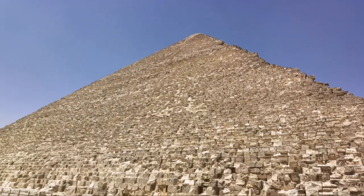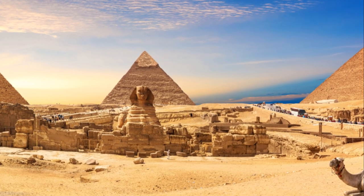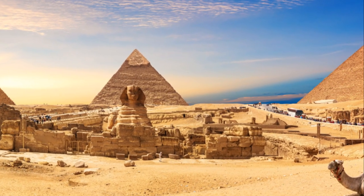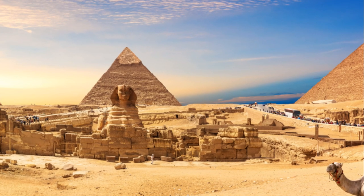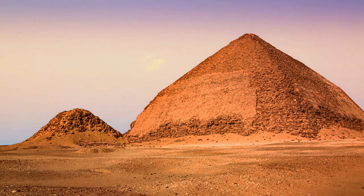The mastermind behind this architectural marvel was none other than Imhotep, a polymath who wore many hats — an architect, physician, and high priest. Imhotep was not only the royal vizier to Pharaoh Djoser but also his most trusted advisor. His innovative design of the Step Pyramid marked a significant shift from the traditional flat-roofed rectangular mastaba tombs of the early dynastic period.